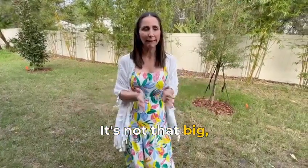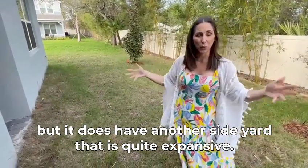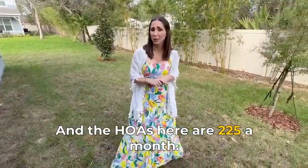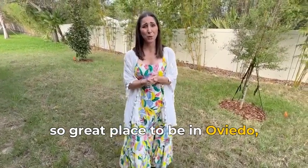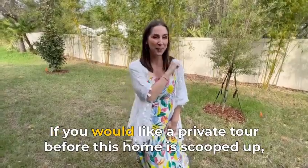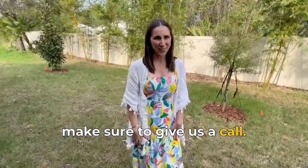You'll see we're in the backyard right now — it's not that big, but it does have another side yard that is quite expansive. The HOAs here are $225 a month. It's a bit high, but they're all private streets, so it's a great place to be in Oviedo, especially if you're looking for new construction. If you would like a private tour before this home is scooped up, make sure to give us a call.